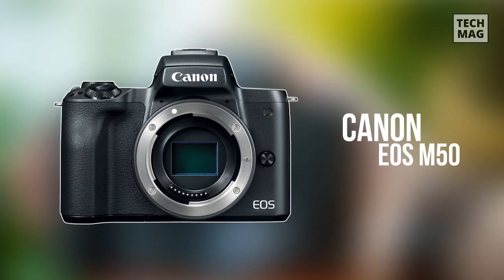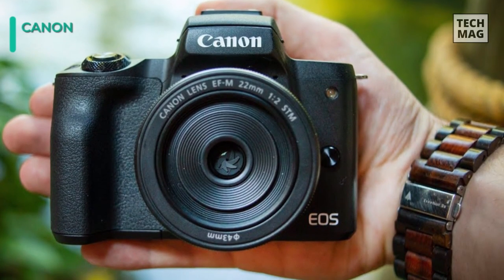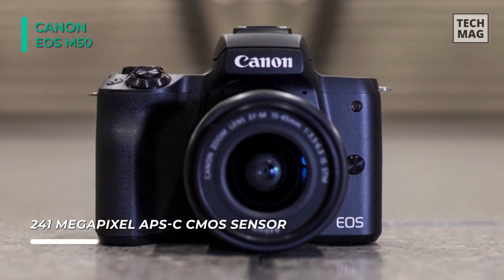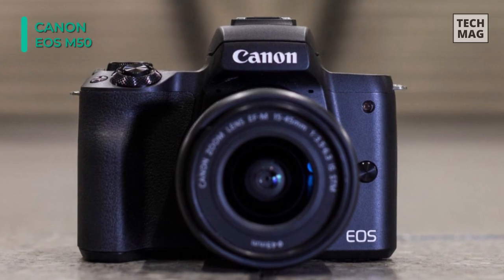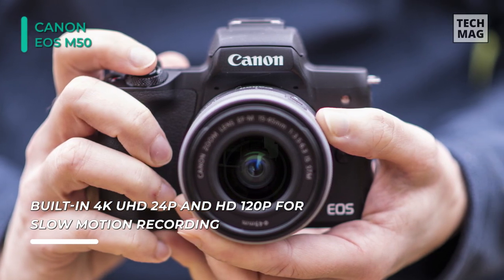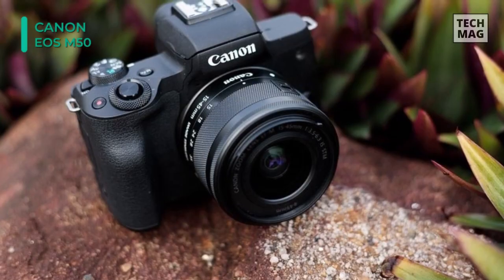The Canon EOS M50 is a compact interchangeable lens camera for aspiring photographers looking for an easy way to boost their pictures and video quality. Utilizing a 24.1-megapixel APS-C CMOS sensor and Digic 8 image processor, an improved auto-lighting optimizer helps ensure clean image quality with low noise. Along with a top 10 FPS shooting rate and a native sensitivity range of ISO 100-25600, it can be extended to ISO 51200 for working in low-light conditions.